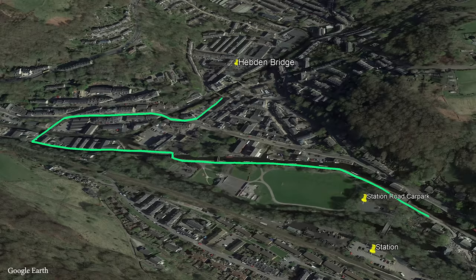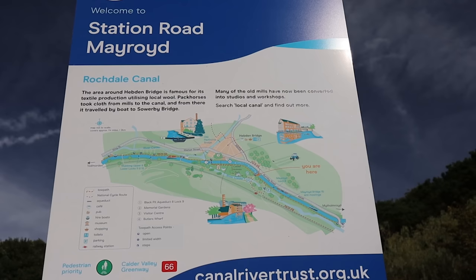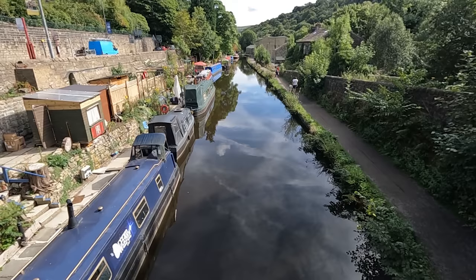We deliberately parked just outside of town in the station road car park so we can start our walk along the towpath of the river Calder and the beautiful Rochdale canal that runs right through the town.